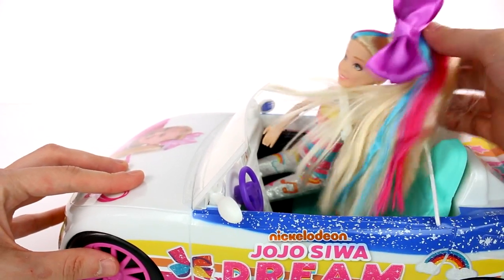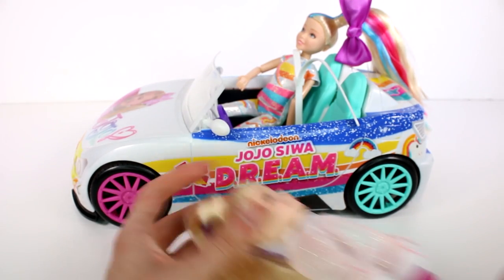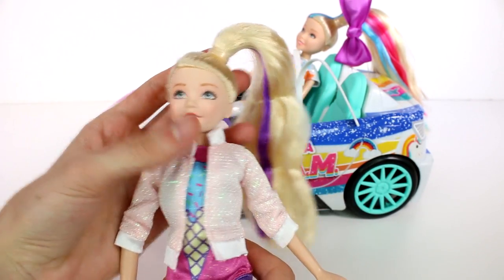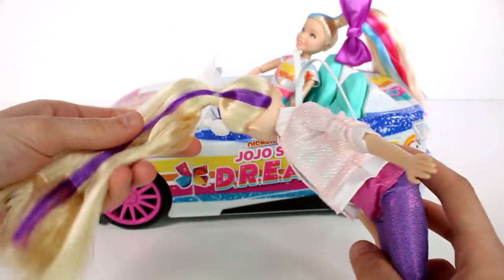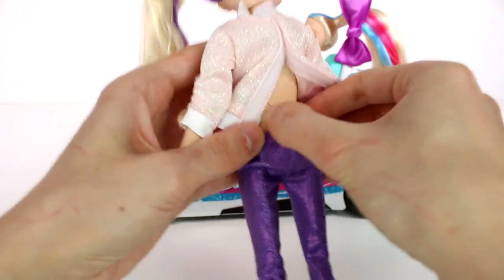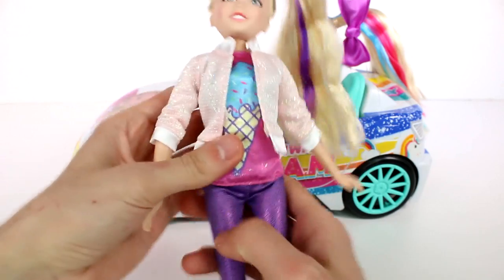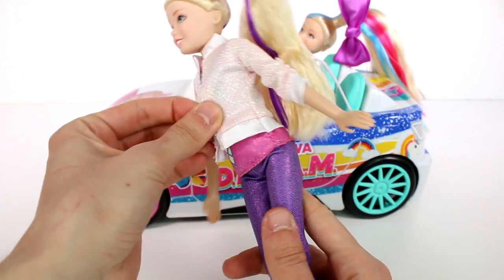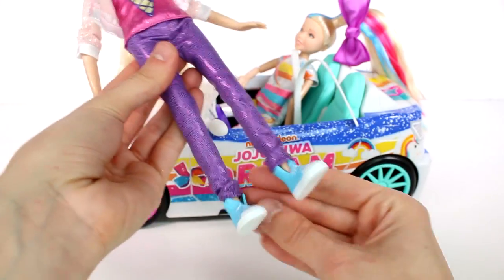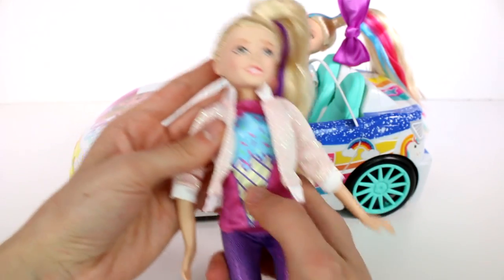The next doll has a lot different hair — it has less color in it. I want to get her switched to on mode. This is probably my favorite outfit — she has this cute little pink sparkly jacket with an ice cream cone and some sparkly pants, and again with the same sneakers just in a different color. She looks really cute.